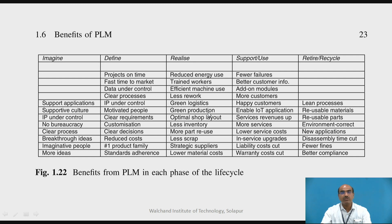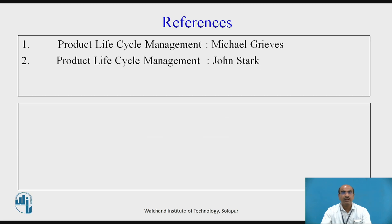With these benefits, PLM is an essential tool for industries today. References used for this session: first, Product Lifecycle Management by Mikhail Graves, a Tata McGraw-Hill publication; second, Product Lifecycle Management by John Stark, a Springer publication.